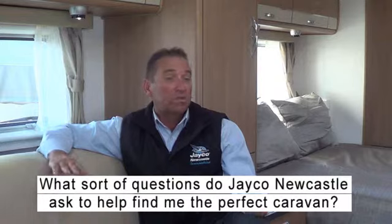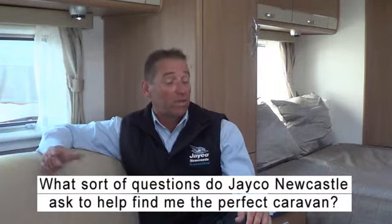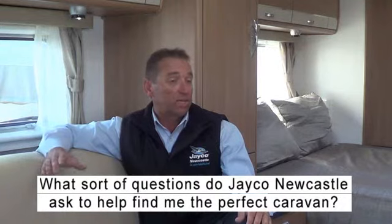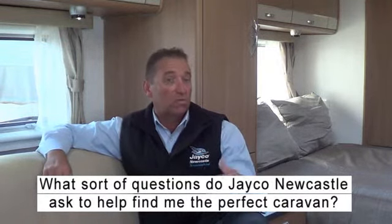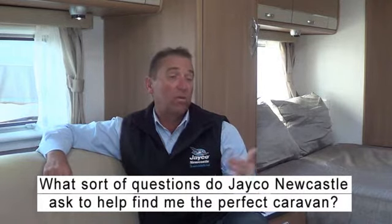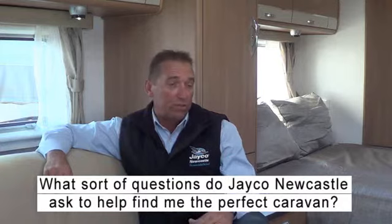One of the questions we need to ask the customers is what's your tow vehicle, what's your towing capacity? Not only does it come down to your towing capacity, but it also comes down to your tow ball capacity as well. And once we ask those two questions, where do you want to go, how often do you travel?